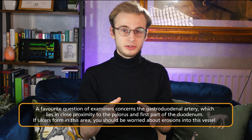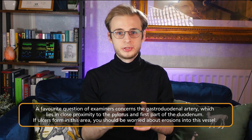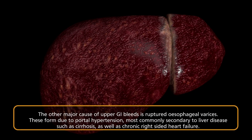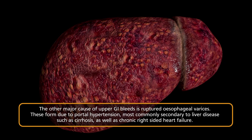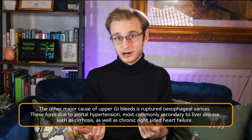An especially important one for finals is that duodenal ulcers can lie over the gastroduodenal artery. The second major cause of upper GI bleeding is oesophageal varices — enlarged submucosal veins within the final third of the oesophagus. These most commonly appear in response to portal hypertension, which itself arises from chronic liver disease such as cirrhosis, or chronic right-sided heart failure. When the back pressure becomes too much, they simply rupture and release huge amounts of blood.